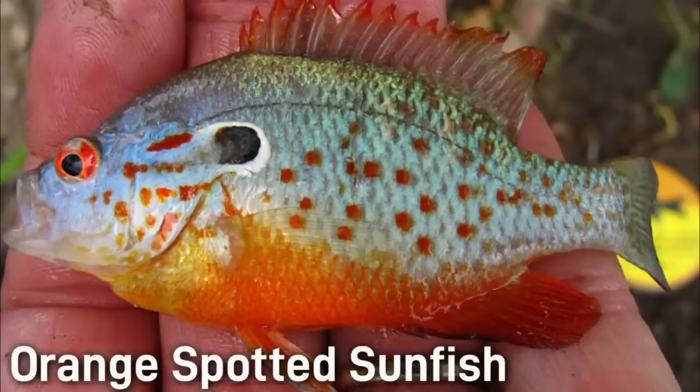Small but stunning, the orange spotted sunfish is a very small fish found in slow-moving waters. This species has a more elongated body than most of the other Lepomis on this list. One indication that you've found an orange spotted sunfish are all of the orange spots that run across the body. It is usually only 3 to 4 inches as an adult.